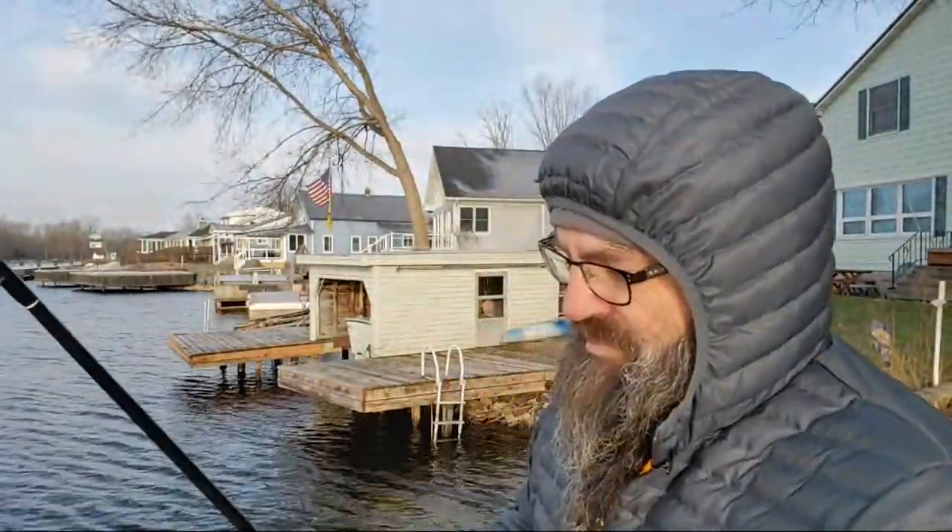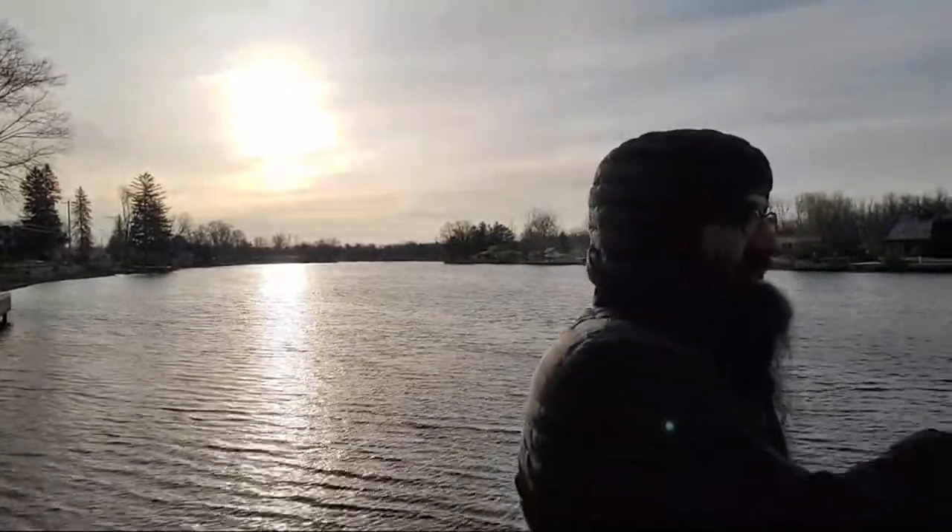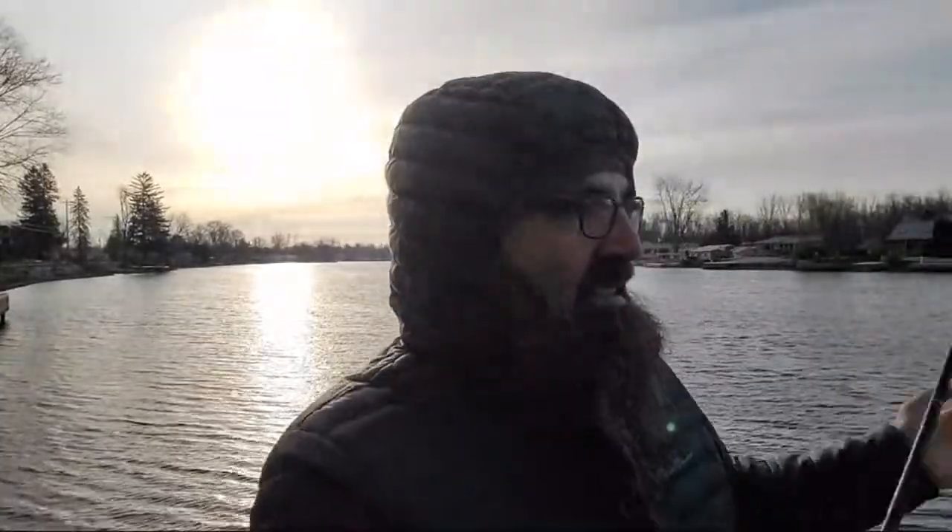Good morning everybody, happy Tuesday! We're going to put homey to work this morning, see if we can't find us a walleye here in the river. I might do this with my back to the wind - that seems to be a smarter situation. A little brisk out here this morning, in the 20s.